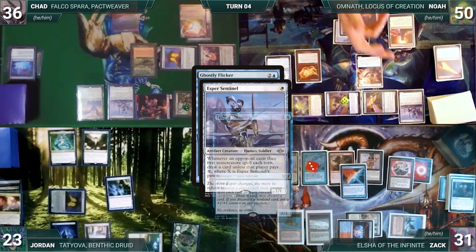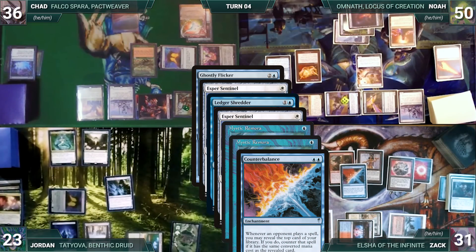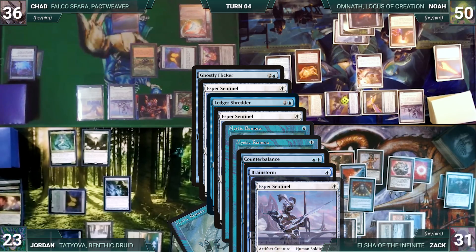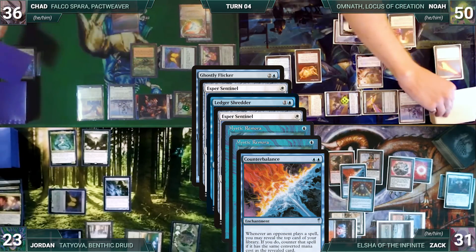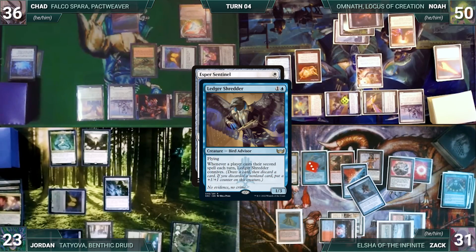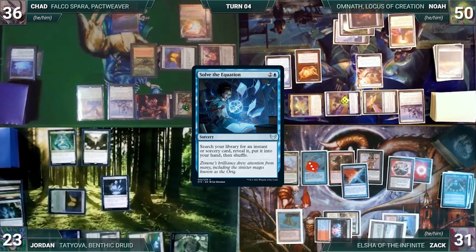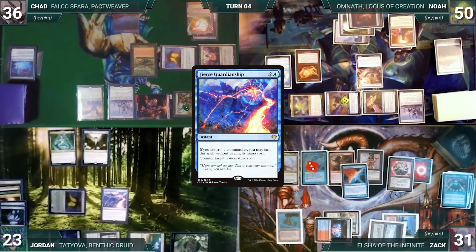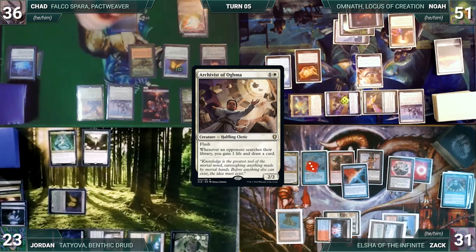Jordan casts Ghostly Flicker targeting two lands — Esper, Shredder, both Remoras, and Counterbalance all trigger. In response to Counterbalance, Zach casts Brainstorm — more triggers go on the stack; everyone draws. Brainstorm resolves; Zach draws three and puts two back. Counterbalance resolves and Zach reveals Fabricate, countering Ghostly Flicker. Zach, Noah, and Chad all draw through their triggers. Jordan casts Solve the Equation — Remoras trigger and Zach and Noah draw — fetching Fierce Guardianship into his hand. Noah's Archivist triggers and he draws a card and gains a life.